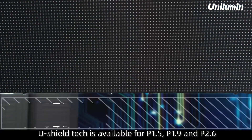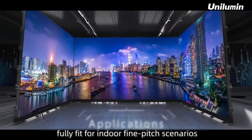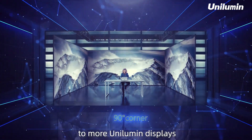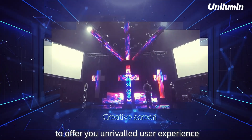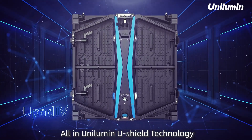First used in U-Pad 4 of the U-Pad series, U-Shield Tech is available for P1.5, P1.9 and P2.6, fully fit for indoor fine-pitch scenarios. In the future, U-Shield Tech will be applied to more Unilumen displays to offer you unrivaled user experience. Rental indoor fine-pitch — all in Unilumen U-Shield technology.